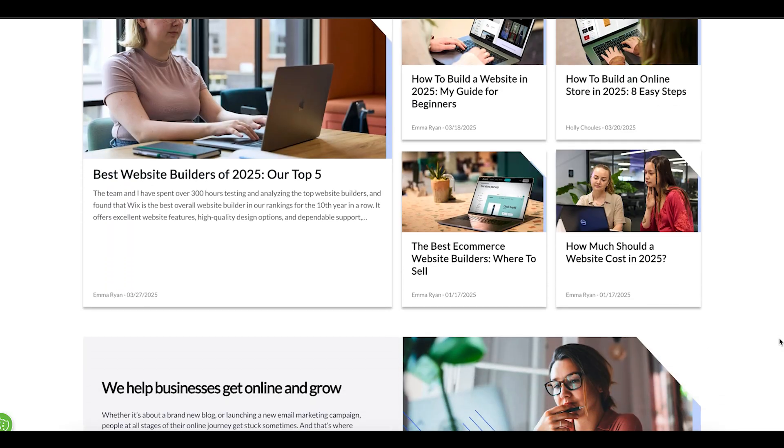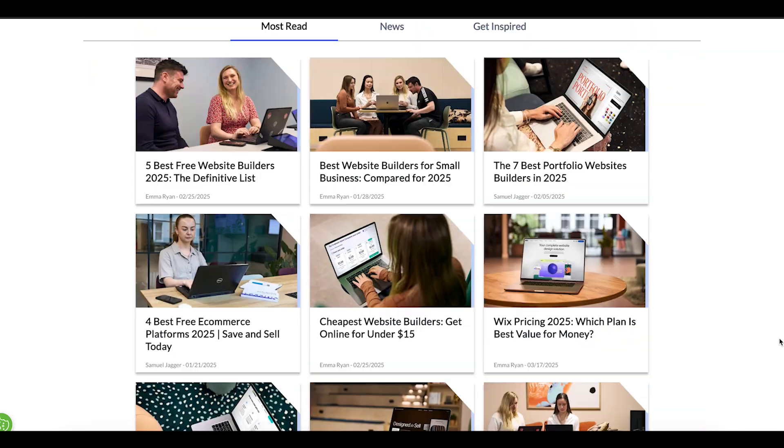So is Squarespace the right fit for you? Squarespace is ideal if you want an easy-to-use platform with professional templates, solid business tools and reliable support. I'd recommend it for creatives, small businesses and entrepreneurs who want to launch a polished website without needing advanced tech skills. If that sounds like you, click the link in the description to start your free trial or use our discount code to save on your plan. If you found this video helpful, hit that like button, subscribe and check out Website Builder Expert for more reviews, tutorials and tips. Thanks for watching and happy website building!